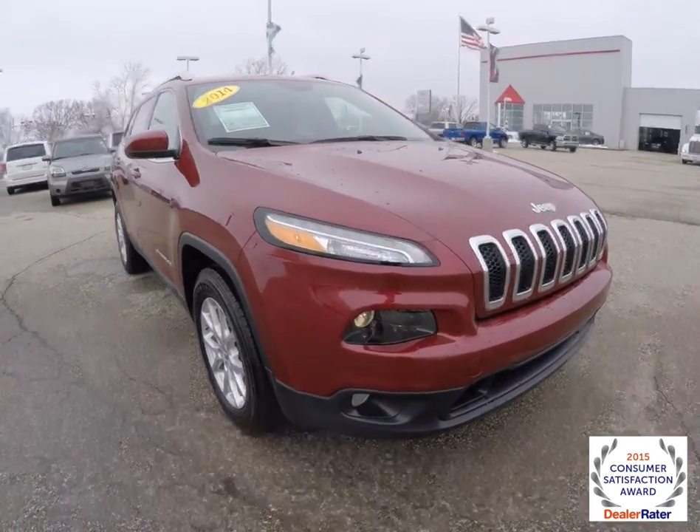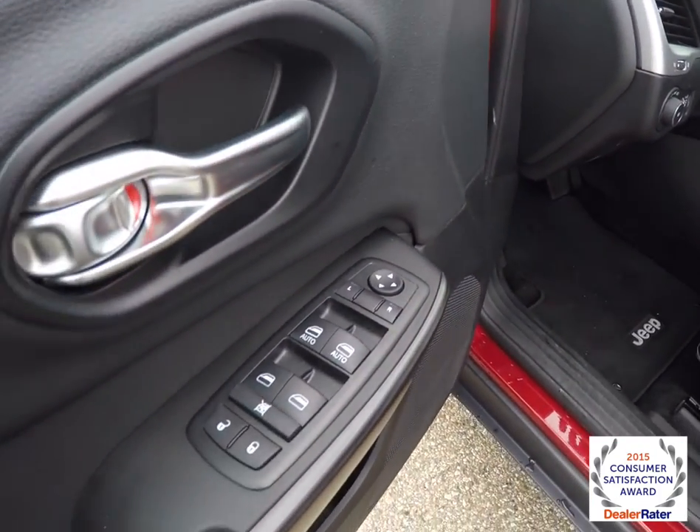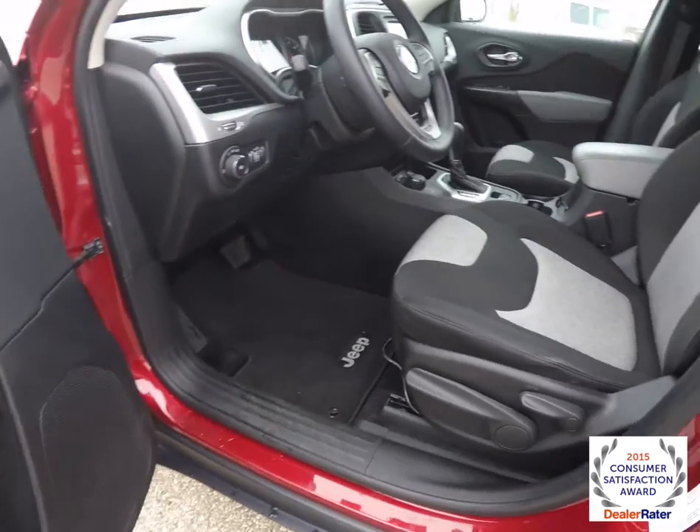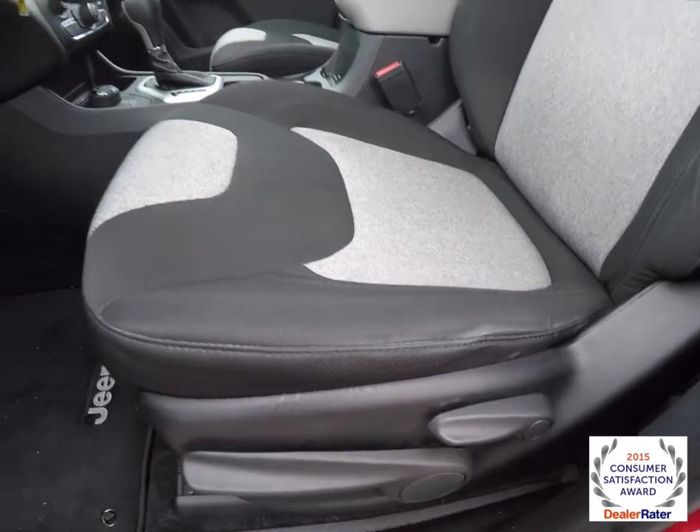Let's go and take a look at the interior. Inside we have power mirrors, power windows, and power door locks. Manual seat adjust with seat height adjust and backrest reclining.